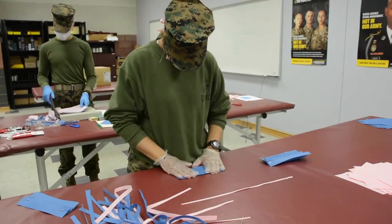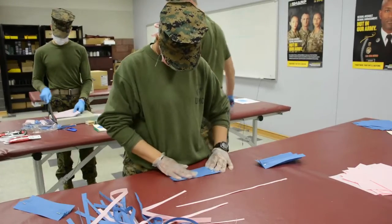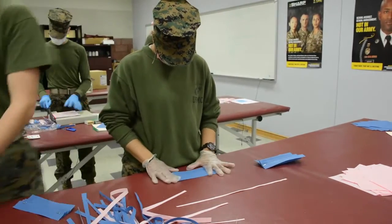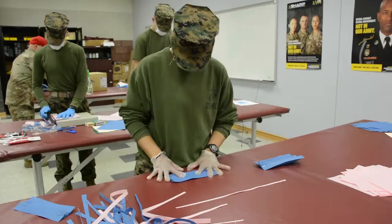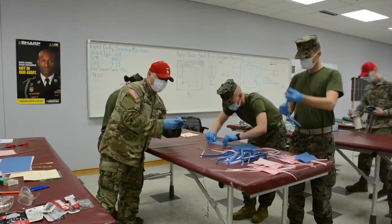They'll go to the next station, which will be the prepping station. Here at the prepping station, they'll do the three folds, each of them about half an inch, to ensure that the mask is nice and folded all the way.